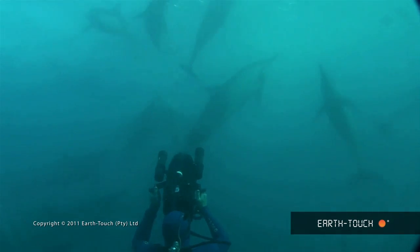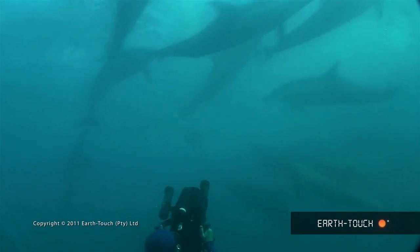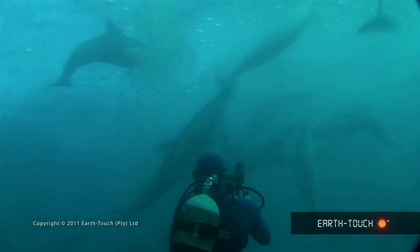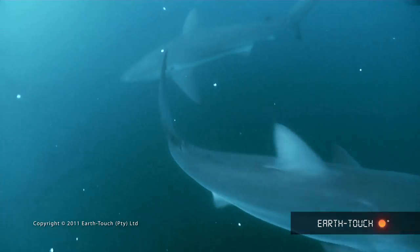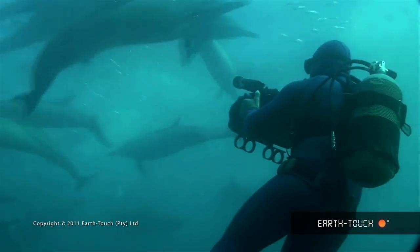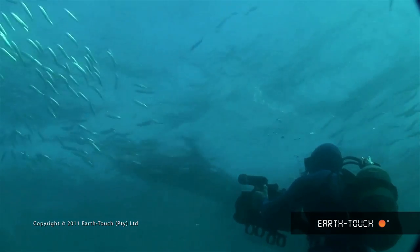When you first get in the water here, it's difficult to settle down. You jump in, it's noisy. You're being slapped. There's fish tearing around. There's a lot of sharks. And don't forget that below you is about 100 meters of water that you can't see through. So anything could be coming up beneath. And we tend to be looking up because that's where the action is in the light.